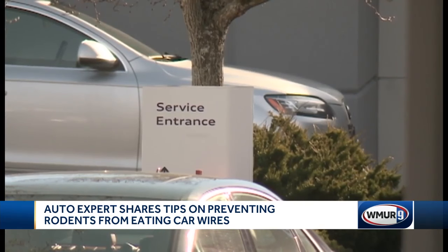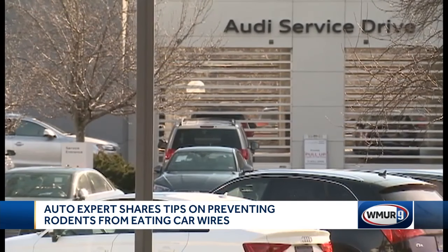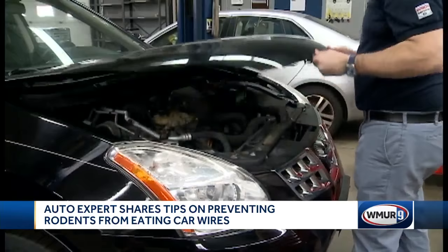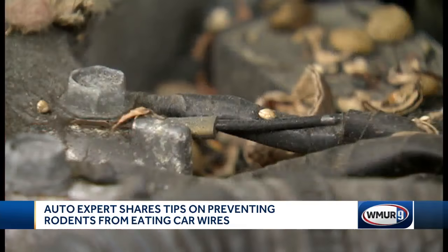Once the hood was up, Gary says mechanics pointed out wiring that had been chewed through and severed by some sort of rodent. At least once a week, Precision Auto in Manchester says it sees some sort of rodent damage.